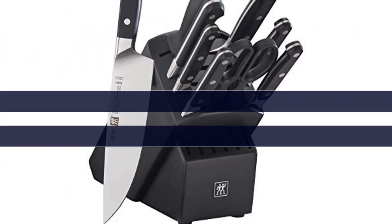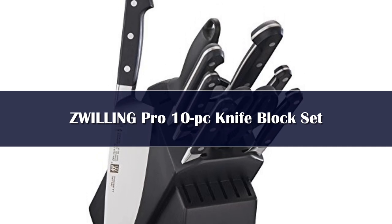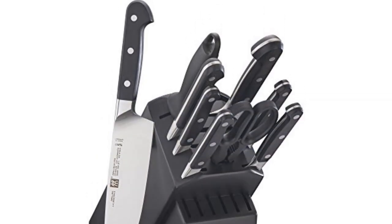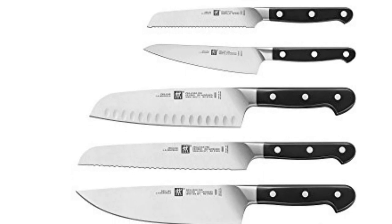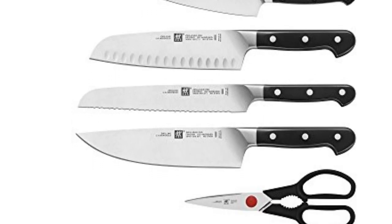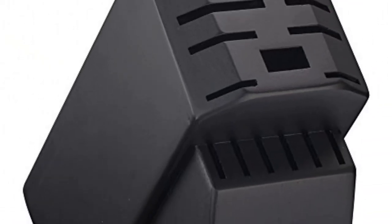Number 2. Set includes: 3-inch paring knife, 4-inch paring knife, 5-inch serrated utility knife, 5.5-inch prep knife, 7-inch santoku knife, 8-inch bread knife, 8-inch chef's knife, twin shears, twin sharpening steel, and a 16-slot hardwood block.